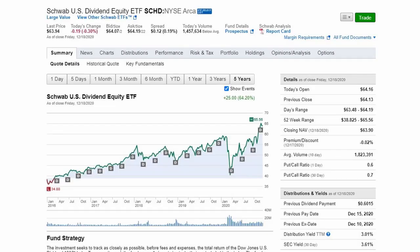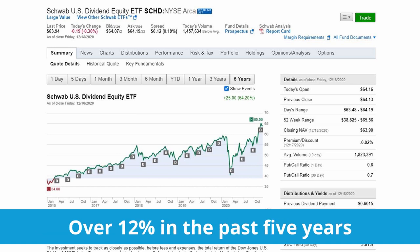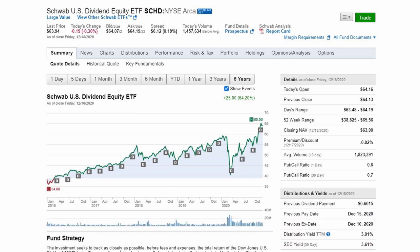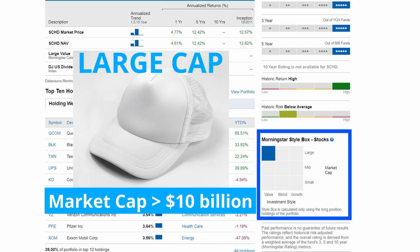This investment seeks to track as closely as possible the total return of the Dow Jones US Dividend 100 index. When we look at the returns, since its inception in 2011, it has generated over 12% returns per year, and over 12% in the past 5 years. To reiterate, while past performance does not guarantee future results, the historic return is high and historic risk is low. The investment style is categorized as large cap value.